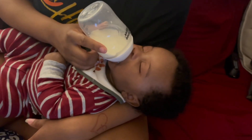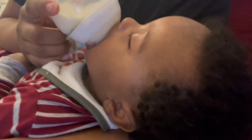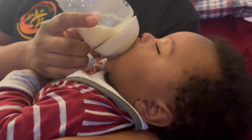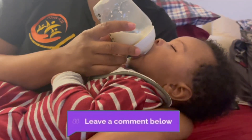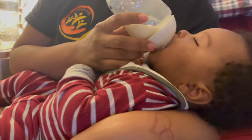We ended up just making him a regular bottle, and as you can see he's almost done — he took that thing down. So we're just gonna stick to feeding him the oatmeal in a bowl with a spoon. Y'all leave a comment below — did y'all's babies eat their oatmeal through their bottle or did you have to feed it to them with a spoon? Because AJ was not feeling it.